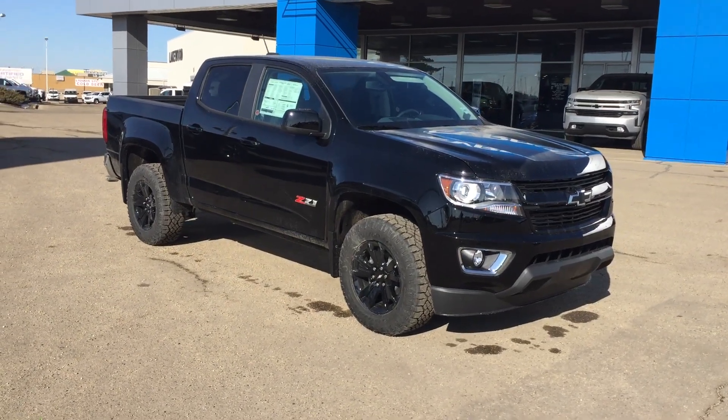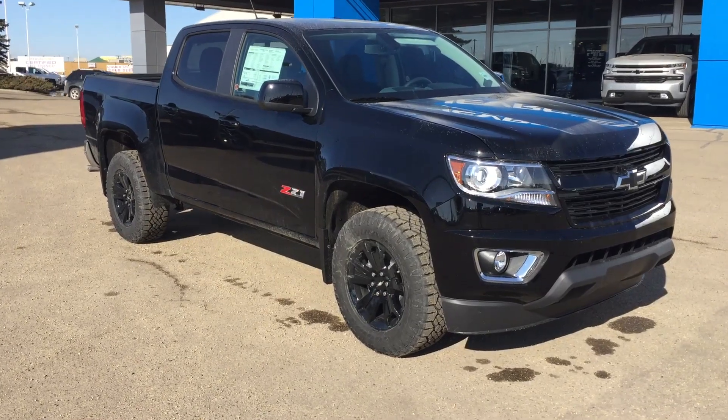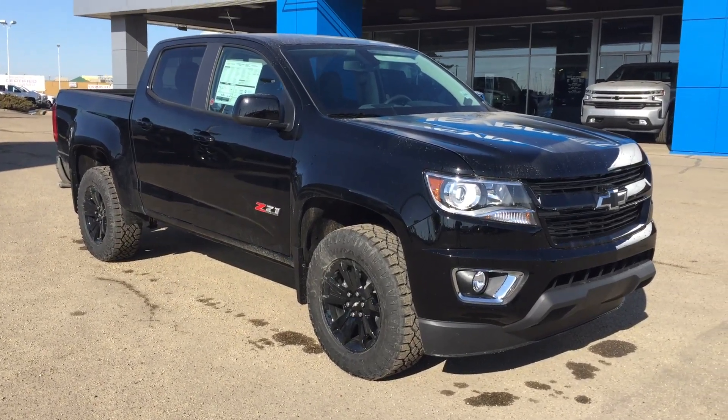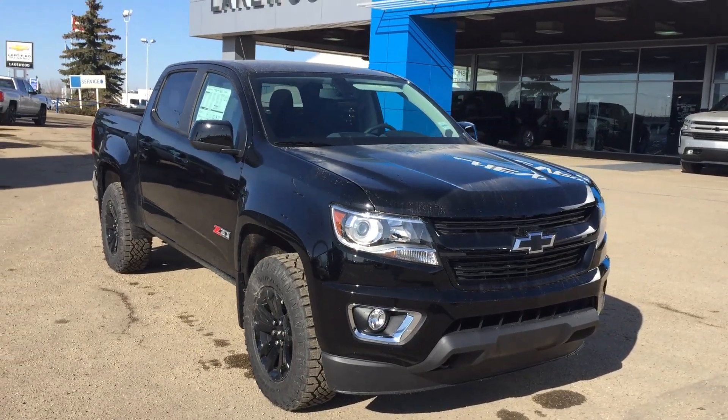Hi and welcome to Lakewood Chevrolet. My name is Brett and this is a 2019 Chevy Colorado Z71. It is a four-wheel drive, and that Z71 trim is the premier off-road trim of the Chevrolet company.